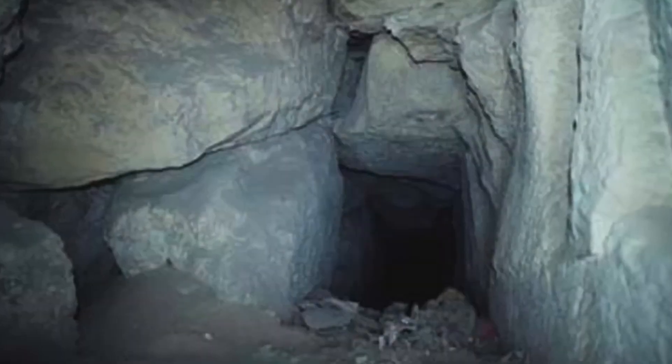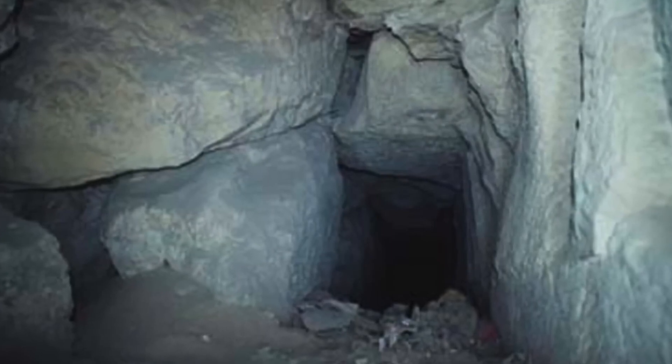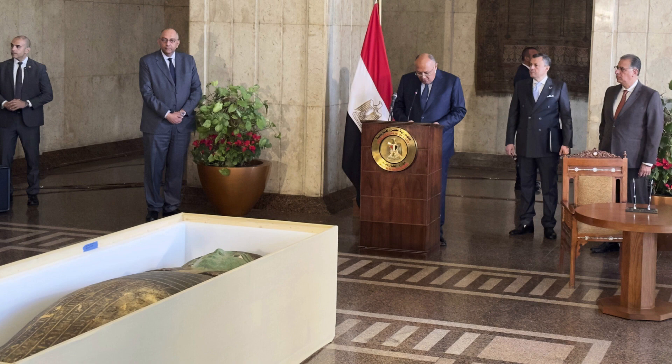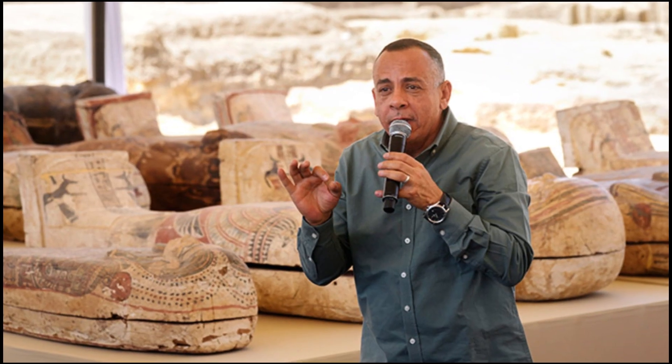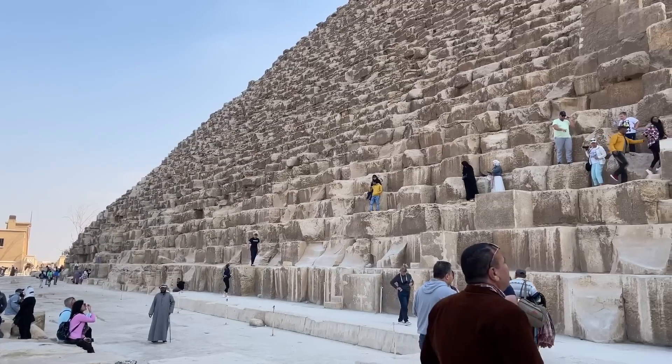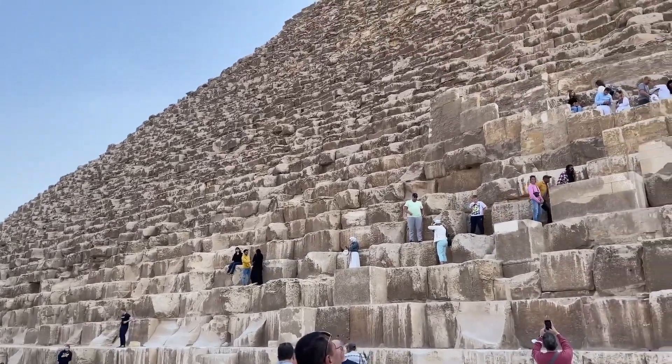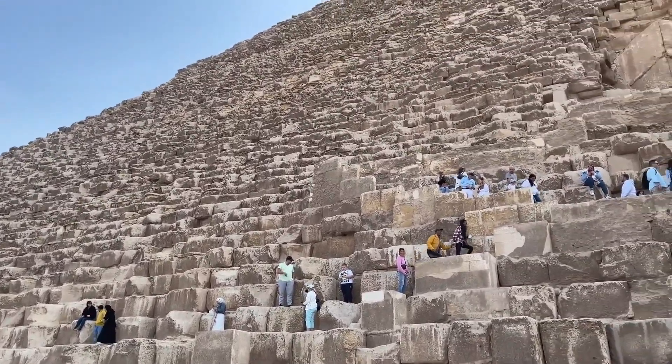The function of the recently found tunnel is a subject of some debate among historians. At a news conference held in front of the pyramids on Thursday, March 2, Egypt's Supreme Council of Antiquities chief, Mustafa Waziri, said that the route could have been used to distribute weight more evenly across the 480-foot-tall building.